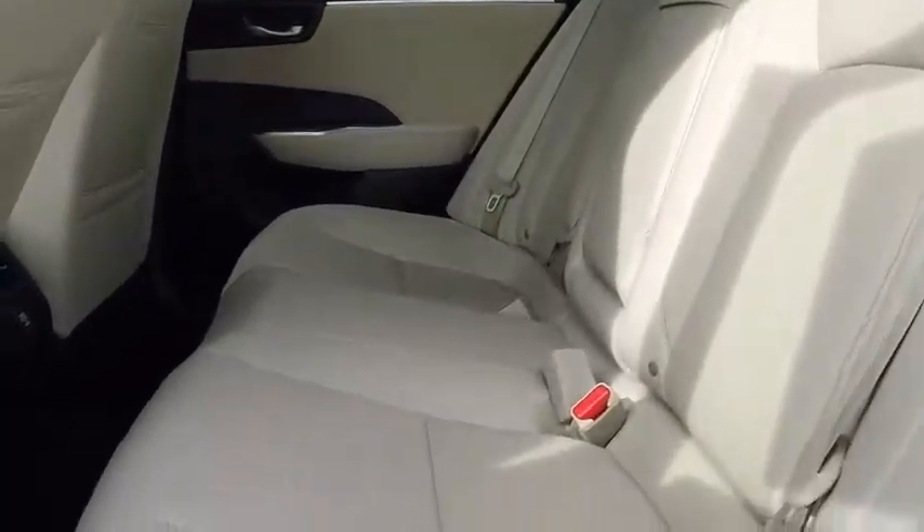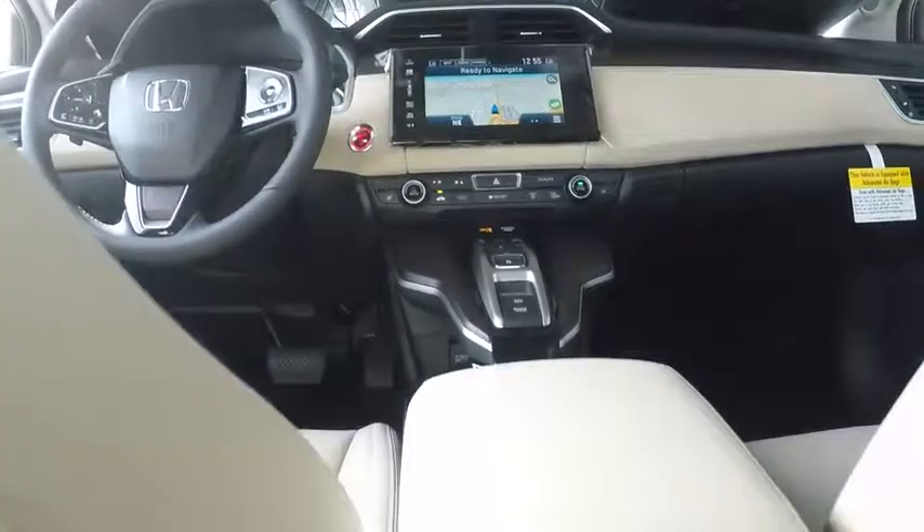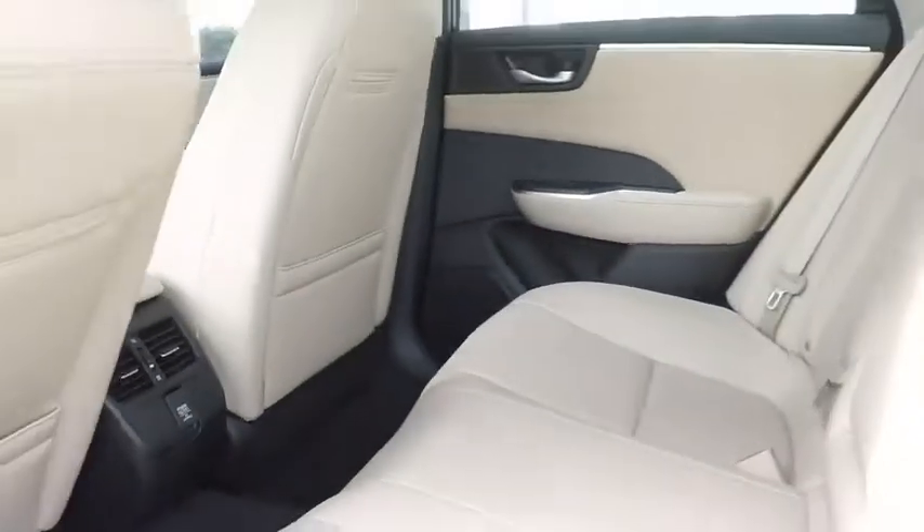Leather-wrapped steering wheel, power steering, adjustable steering wheel, aluminum wheels, keyless start, cruise control, auto-dimming rear-view mirror, four-wheel disc brakes, and floor mats.